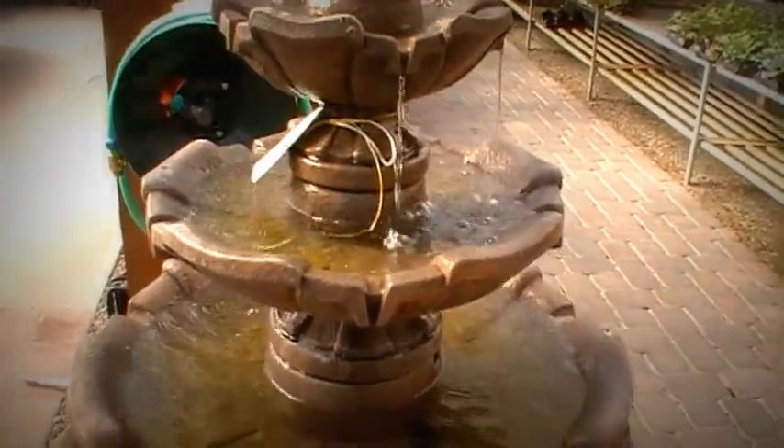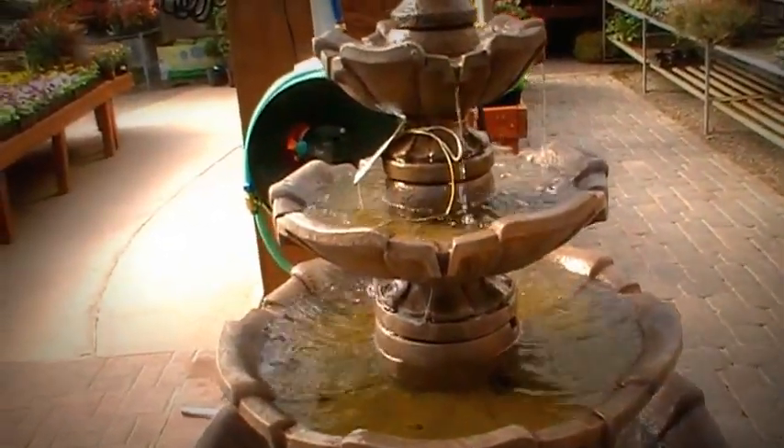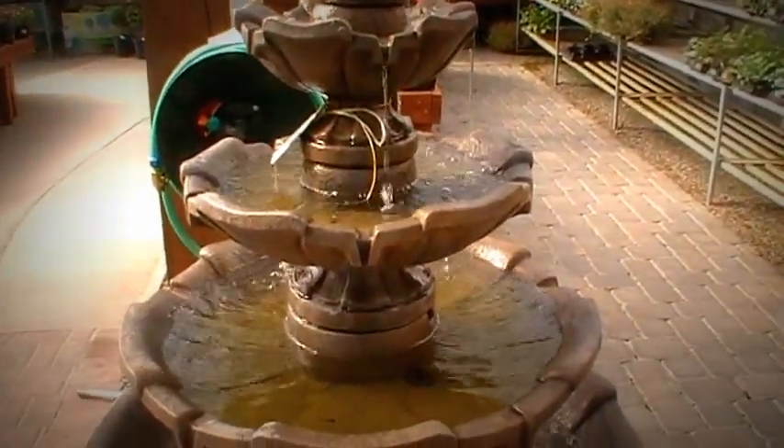Hello YouTube family, it's Skip, coming to you live. Straight out of Real House, Sickless Aquatic Kennels.